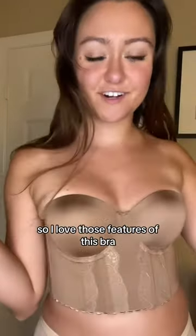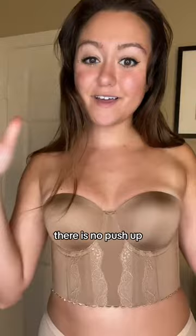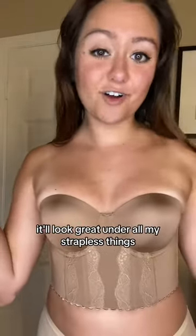I love those features of this bra. The cups are lightly lined with foam — there is no pushup, don't need it. It fits perfectly and it'll look great under all my strapless things.